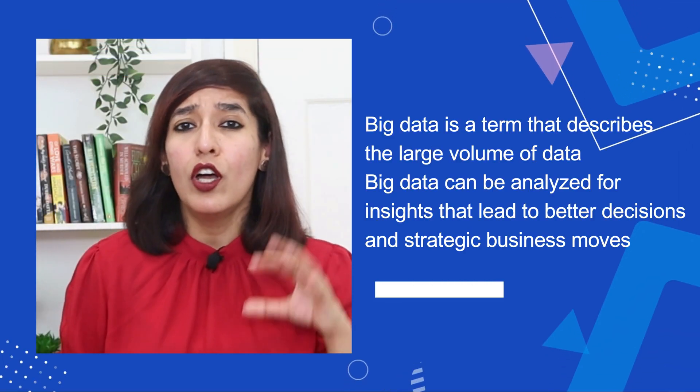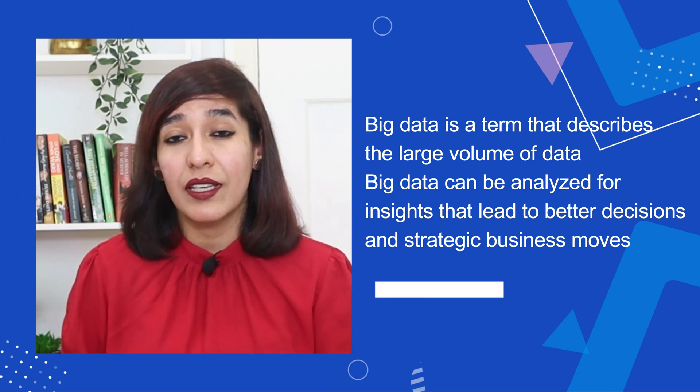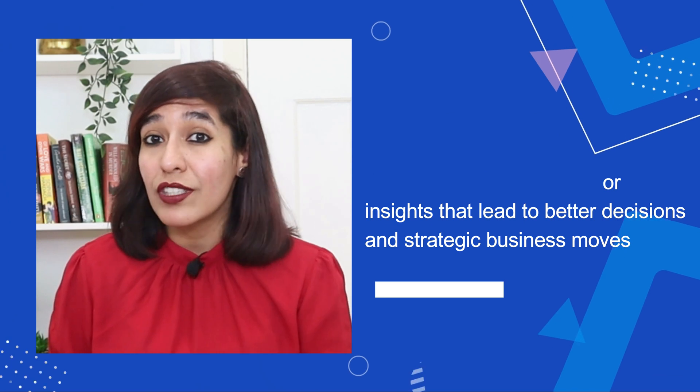Number four on my list is big data certification. Big data is a term that describes the large volume of data — both structured and unstructured — that floods businesses on a day-to-day basis. Big data can be analyzed for insights that lead to better decisions and strategic business moves. It is not a necessary requirement to have a degree to become a big data engineer, but it is recommended to have relevant qualifications or certifications.